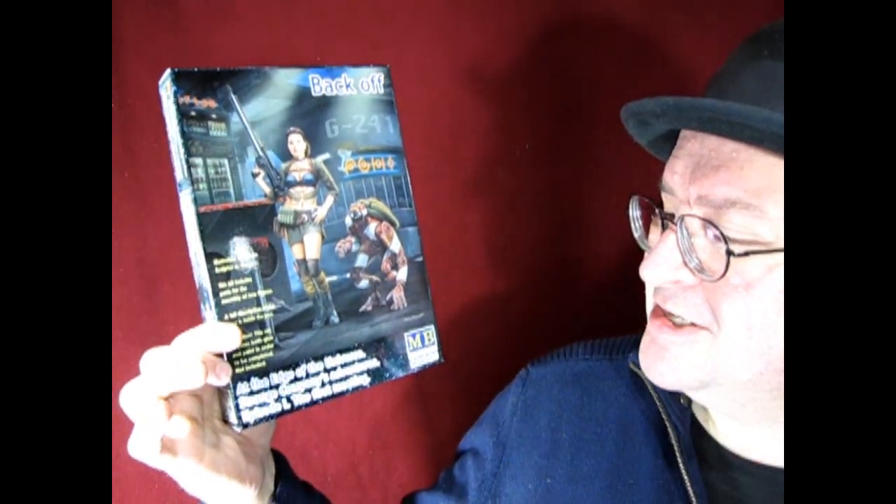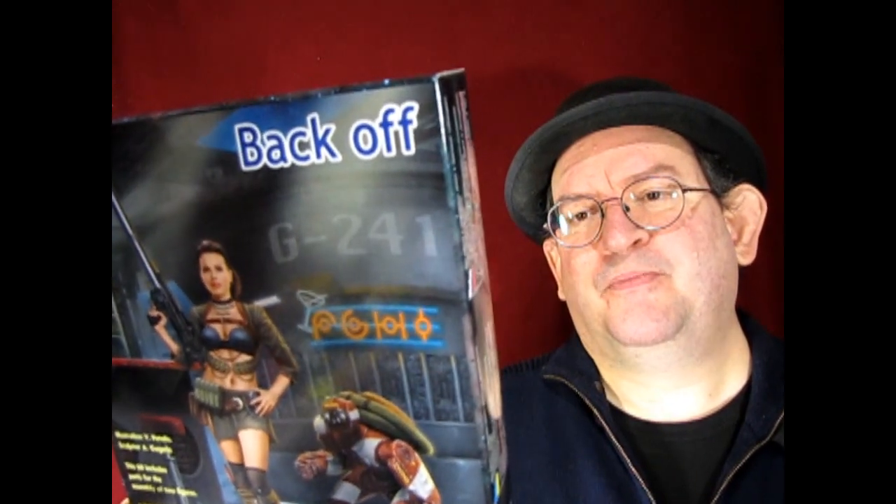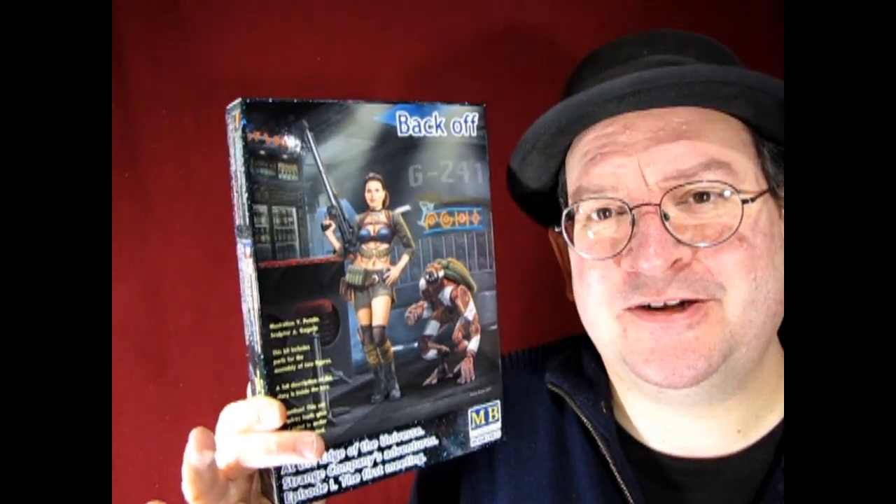Going into the whole Naty Garage series in the future — if you're following my Naty Garage series — I also have this one: a tough customer for Naty, the 'Back Off' kit. This is from 'At the Edge of Universe: Strange Company's Adventure, Episode 1 — The First Meeting.' All these figures are supposed to be in a futuristic space bar — there's like a five-armed alien and all this stuff. According to the back of the box, this is Bungee Begala and Boomer the Robot. So this is another type of customer that Naty will meet at her garage. That whole Naty Garage series of models I'm building — well, it's not called the Naty Garage, that's what I'm calling it — will be really cool once we get it all going.